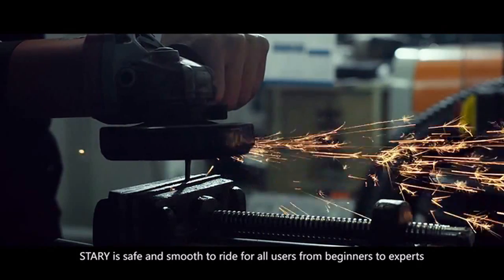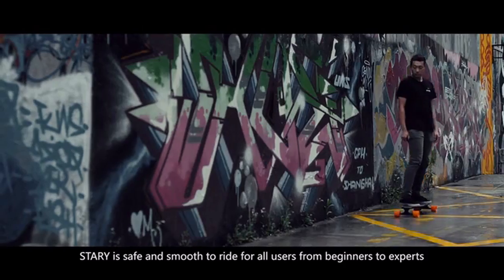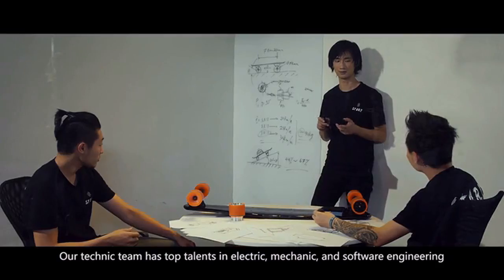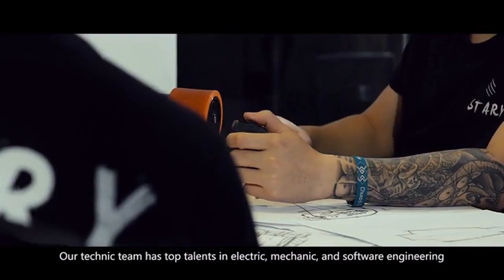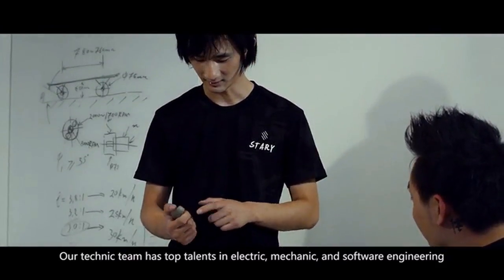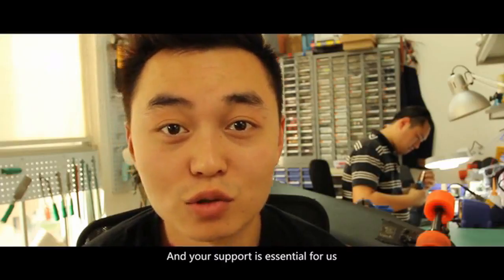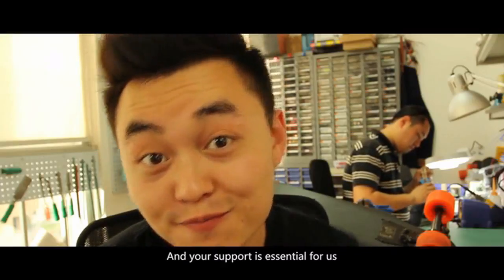Starry is safe and smooth to ride for all users, from beginners to experts. Our technical team has top talents in electric, mechanics, and software engineering. We want to change young people's way of transportation, and your support is essential for us. Thank you.